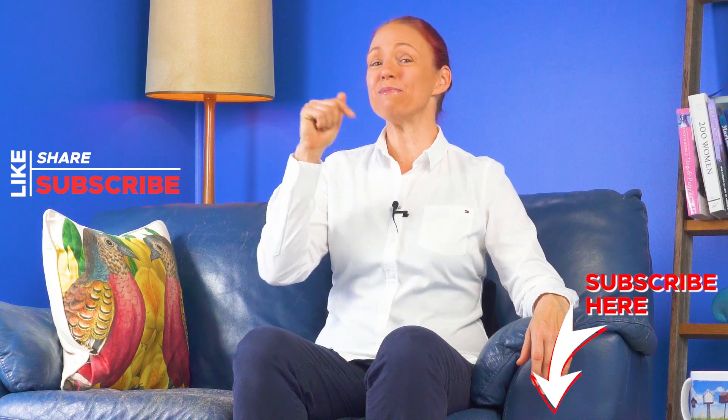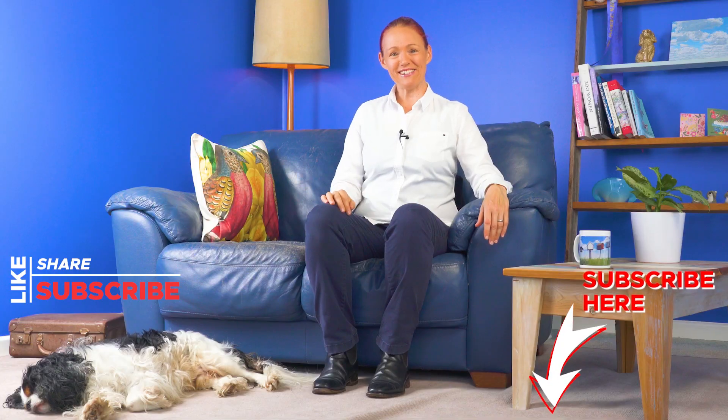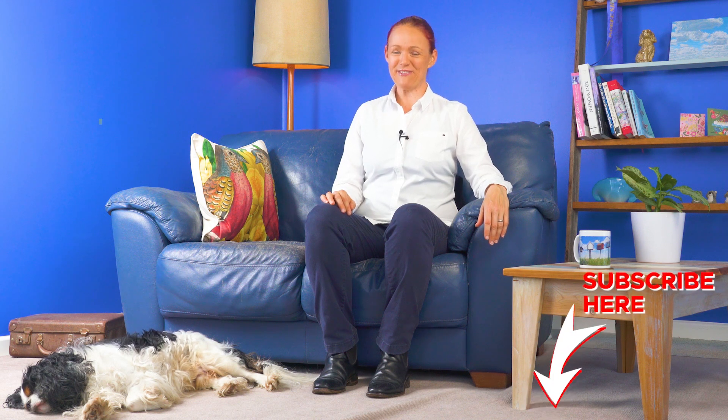If you would like to hear more medicine safety top tips or stories about medicine problems and how to try to avoid them, please click the subscribe and like buttons below this video. Denver and I look forward to catching up with you again very soon here on this Pharmacist Fi Medicine Safety YouTube channel. Thanks for watching. Bye.